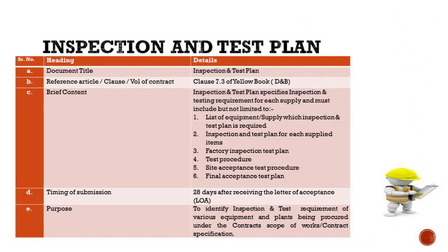We now turn our attention to an indispensable component of project quality assurance: the Inspection and Test Plan, or ITP. This detailed document outlines the specific inspection and testing requirements for each element of the supply chain to ensure all components meet or exceed project specifications. The ITP is a comprehensive guide ensuring quality control measures are not just planned but meticulously executed. It serves as a checklist for both contractors and project managers to verify the integrity of materials and workmanship throughout the project life cycle.